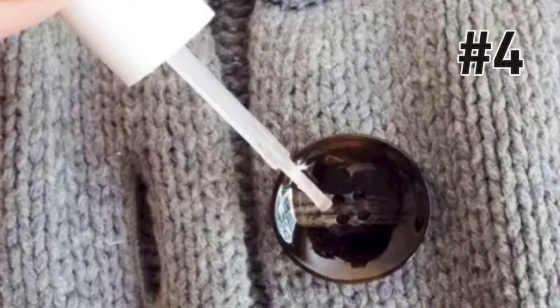This hack is an oldie but goodie. If you don't want to lose your buttons, pull out a bottle of clear nail polish, brush a little bit over the threads, and voila — you've saved your button. You won't have to worry about it for a good chunk of time.